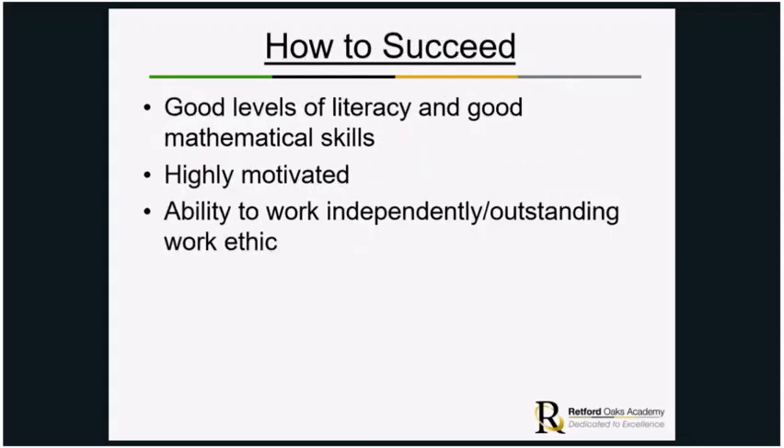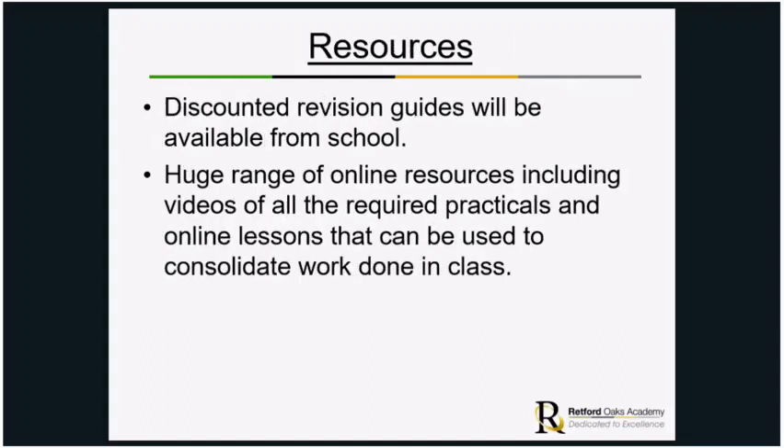For success in triple science, you need a good level of literacy, as there is a lot of writing and many new terms and complicated keywords. Good mathematical skills are also required, as there is increased mathematical content in the exams. You need to be highly motivated, able to work independently, and have an outstanding work ethic — but the bottom line is you have to be really passionate about science. There are discounted revision guides available at school and a huge range of online resources, including videos of all the required practicals.